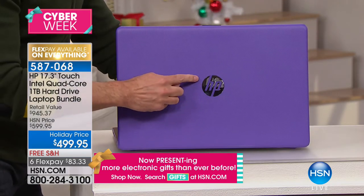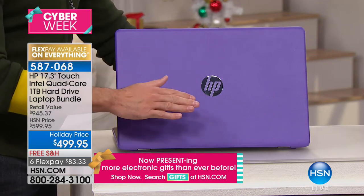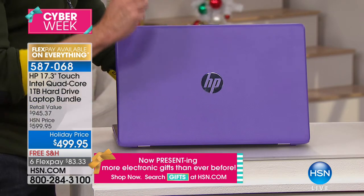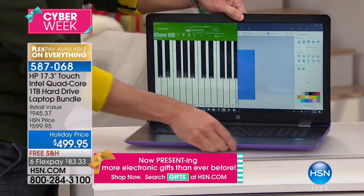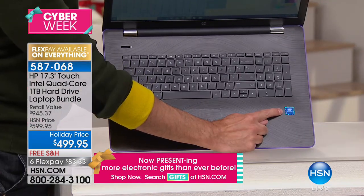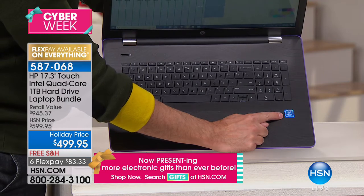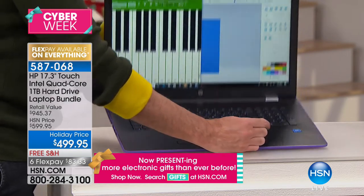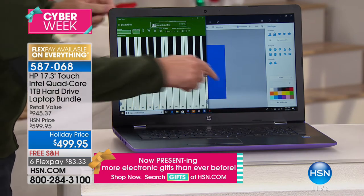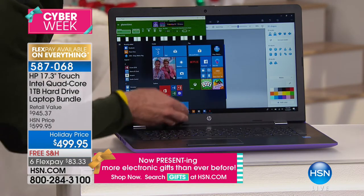The number one name in America — this is HP, the number one selling computer brand in America. It's also the number one selling brand at HSN overall. We sell more HP than any other brand; they do extraordinary things for us. The next number one brand is Intel — this is an Intel Pentium quad-core processor: four brains, four engines, latest Series 8, with Intel HD graphics built in. You now have the number one processor company in the world, the number one computer company in America, and the number one operating system — Windows 10, the Windows Creator Edition.